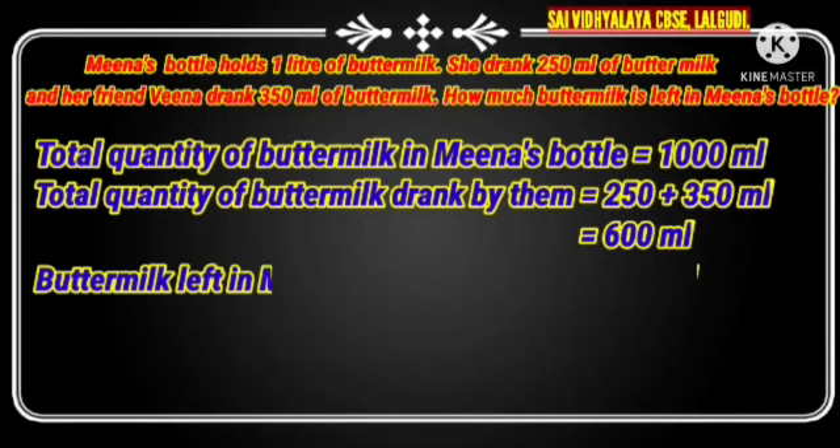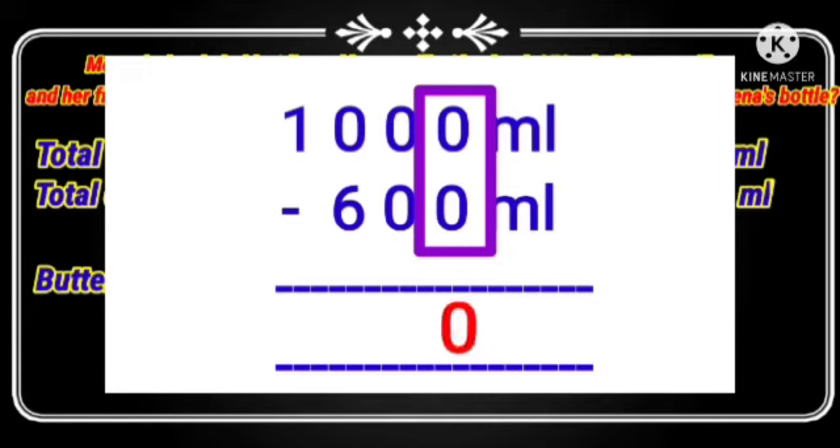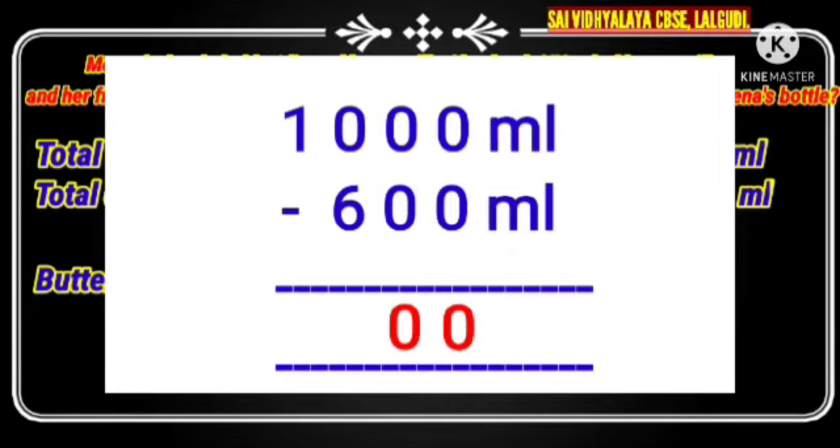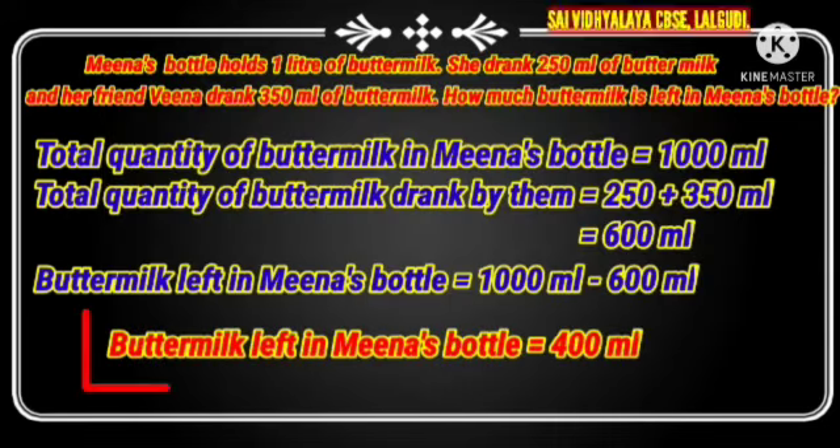Buttermilk left in Mina's bottle is equal to 1000 ml minus 600 ml. We have 10 in the hundreds place and 0 in the thousands place, so we can subtract: 10 minus 6 is 4, write 4. In the thousands place we have 0, so no need to write any number there. The answer is 400 ml. Buttermilk left in Mina's bottle is 400 ml.